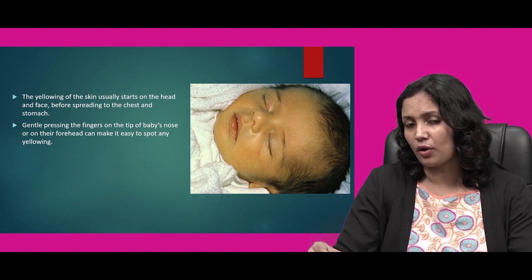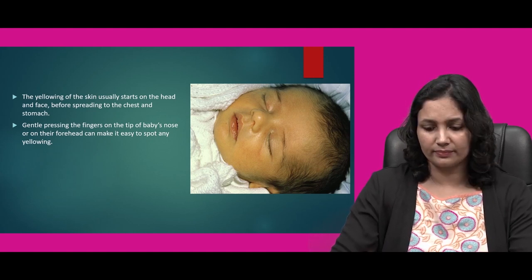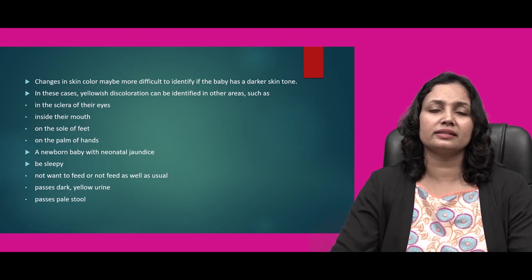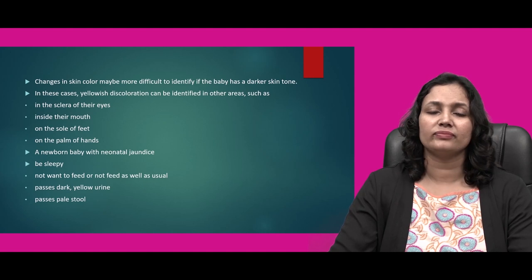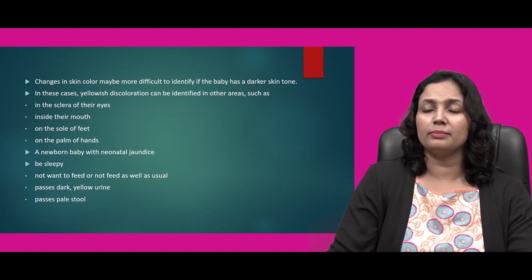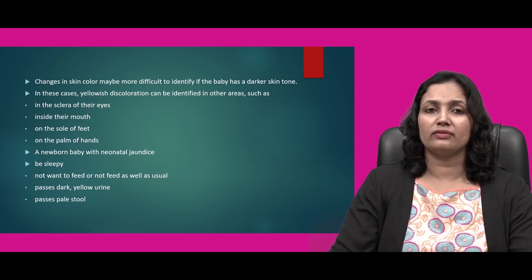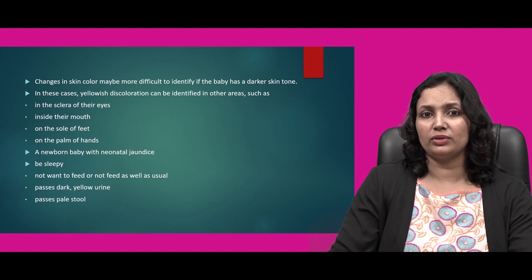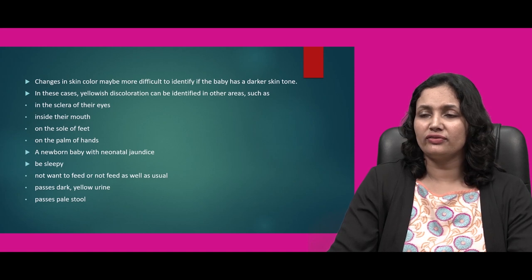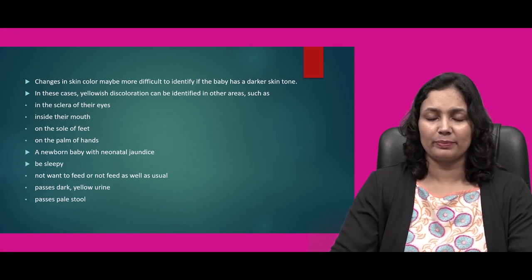We can gently press on a spot on the nose — if the color changes to whitish or yellowish, we can identify whether the child is undergoing jaundice or not. Changes in skin color may be more difficult to identify if the baby has a darker skin tone. In these cases, yellowish discoloration can be identified in other areas — for example, the sclera of their eyes, inside their mouth, the frenulum beneath the tongue, the sole of feet, or the palm of hands. A newborn baby with neonatal jaundice may also be more sleepy, may not want to feed well, may pass dark yellowish colored urine, and may pass pale colored stool.